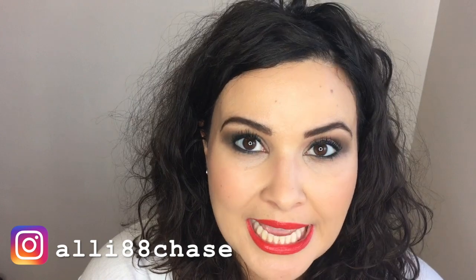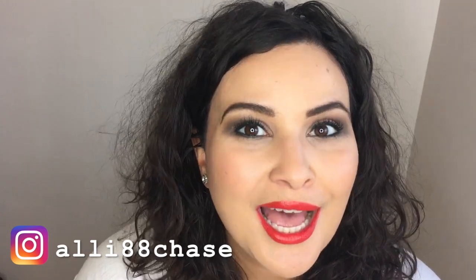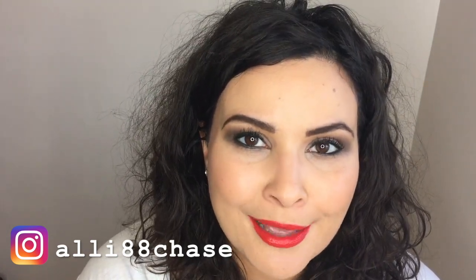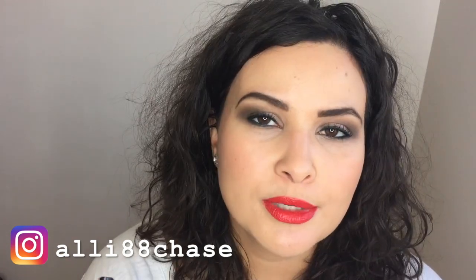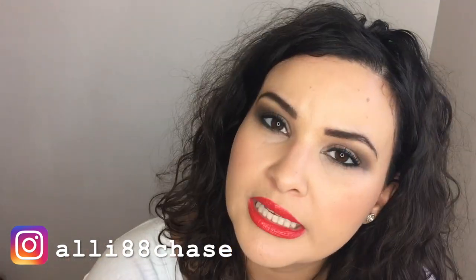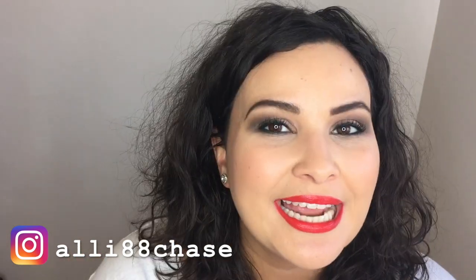Let me first start off by saying that these suggestions I'm going to give you guys are not dogma. I cannot promise that you are going to get gifts and samples just by listening to my suggestions. These are things that I recommend, but I can't promise you anything. So I'm just putting that as a disclaimer before someone complains or flags my video. Let's go ahead and get started.